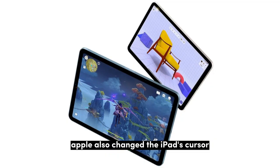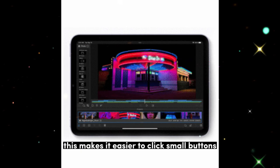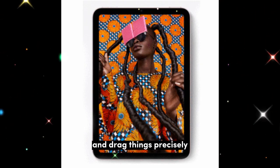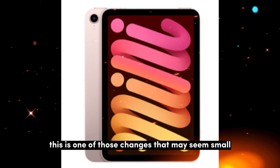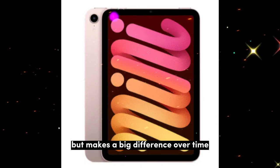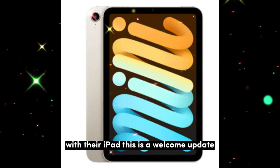Apple also changed the iPad's cursor. Instead of the round dot we had before, there's now a traditional arrow. This makes it easier to click small buttons and drag things precisely. It feels more like using a Mac mouse or trackpad. This is one of those changes that may seem small but makes a big difference over time. For people who like using a keyboard and mouse with their iPad, this is a welcome update.